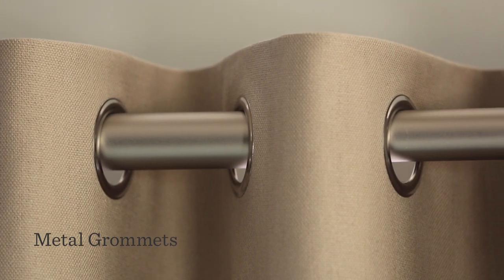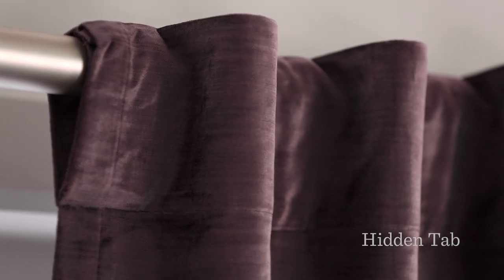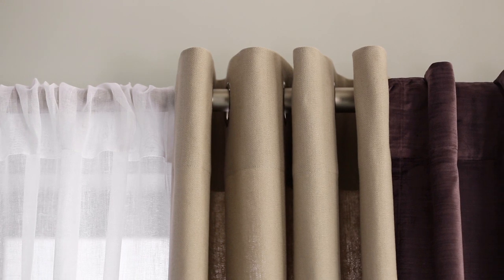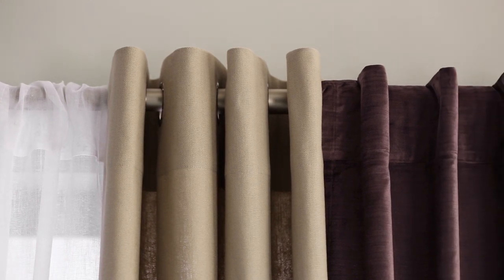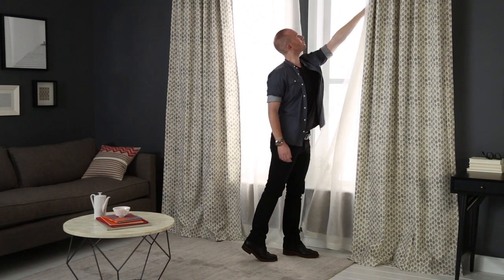Metal grommets open smoothly and have a modern feel. Hidden tabs create polished looking pleats. Pole pockets have a more casual look. Our rods work with all hanging styles. We even offer double rods if you want a nice layered effect.